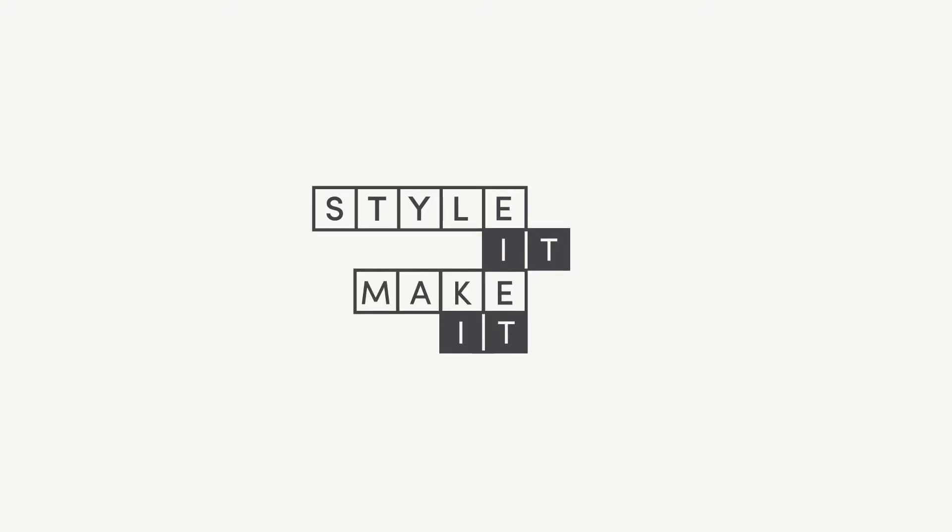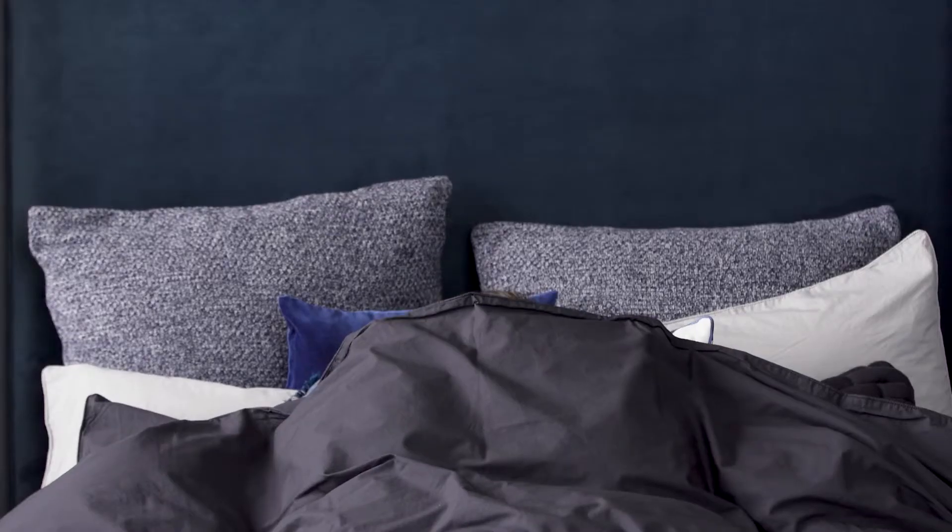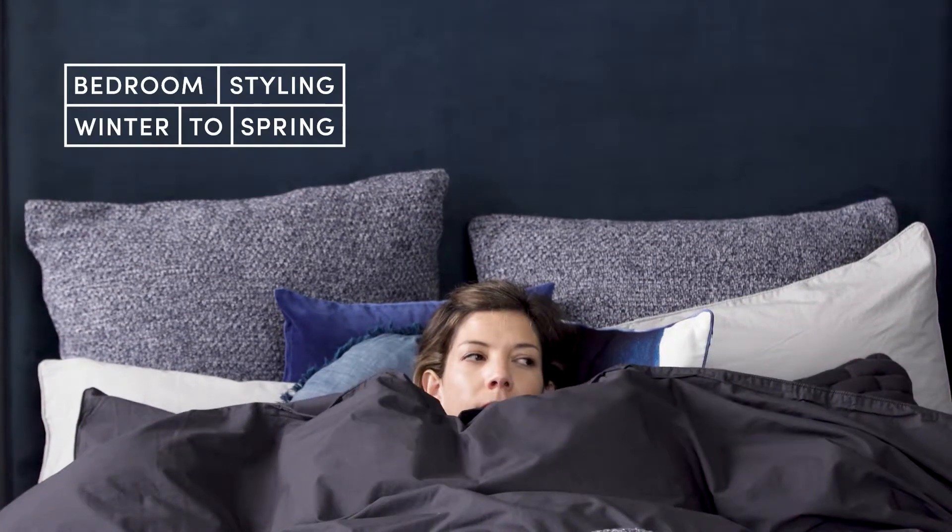Style it, make it. Home styling and creative ideas from Sheridan and the Design Files. Bedroom styling from winter to spring.